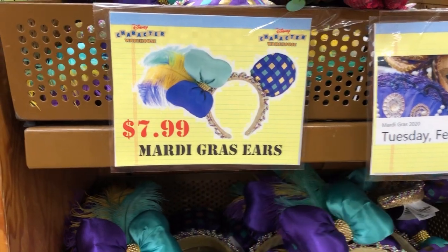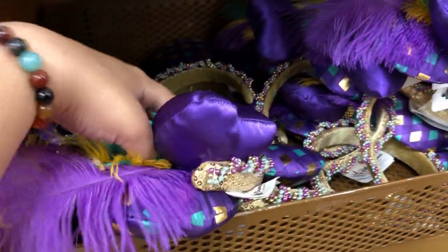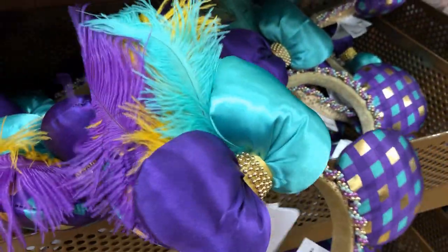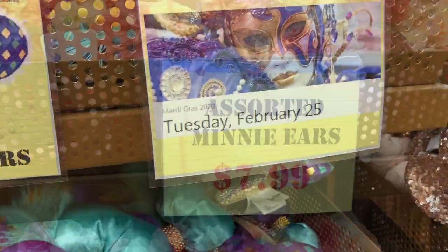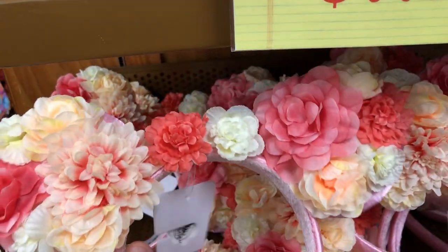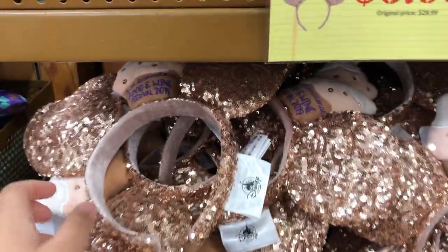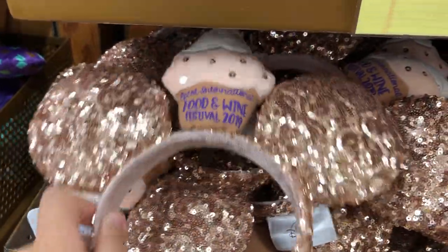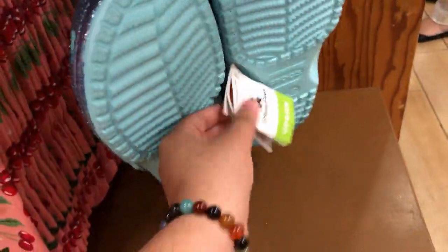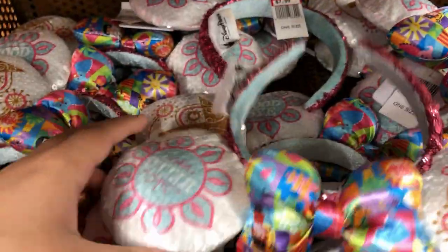On the day I'm filming this it is Mardi Gras, so for $7.99 they have Mardi Gras ears — these are very, very pretty. For $7.99 they have these floral-themed mini ears. Over here they still have plenty of the food and wine cupcake headbands. They have Arendelle Aqua Crocs for $26.99. They also have plenty of the Small World ears left for $7.99.